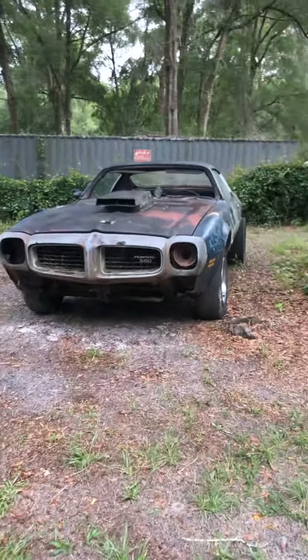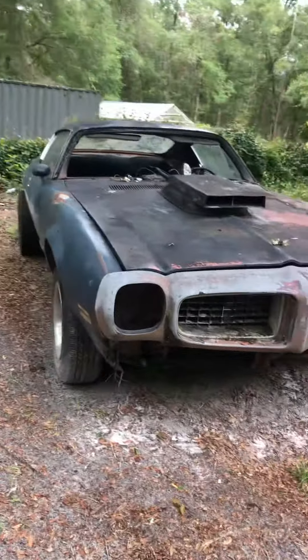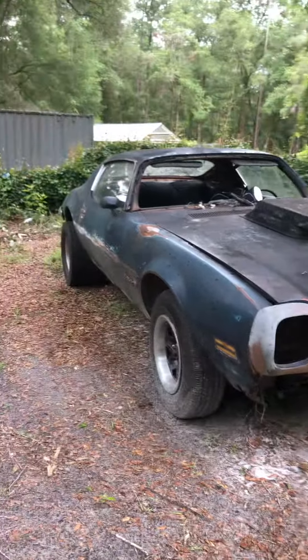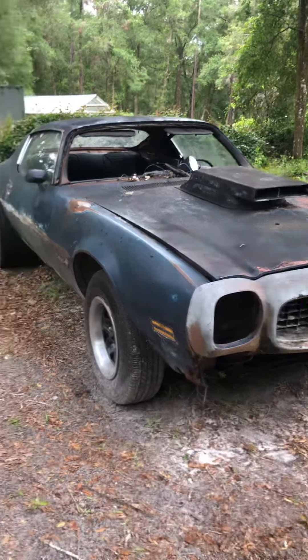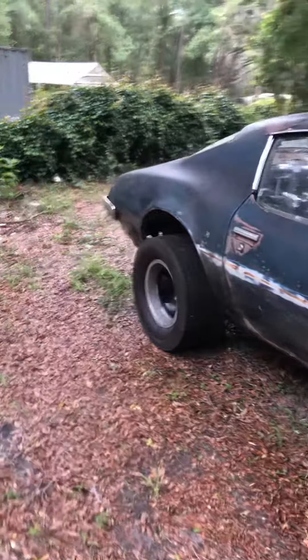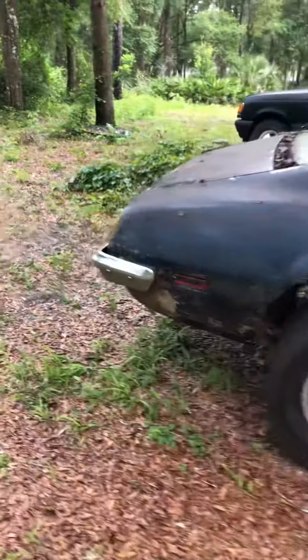All right, here's an explanation video. This is the 72 Pontiac Firebird that I was given to do the revive and drive on the channel. It's Kenny with Trust the Process.